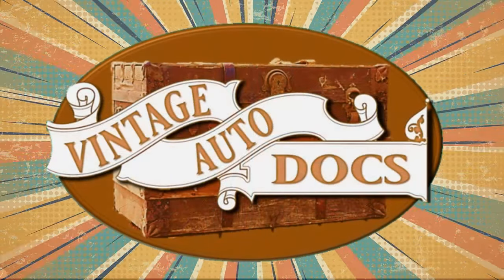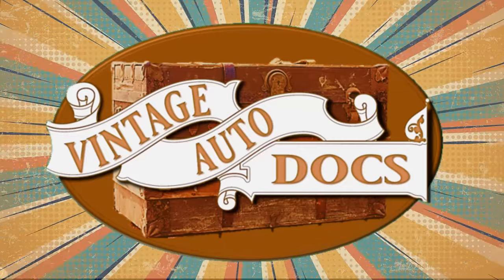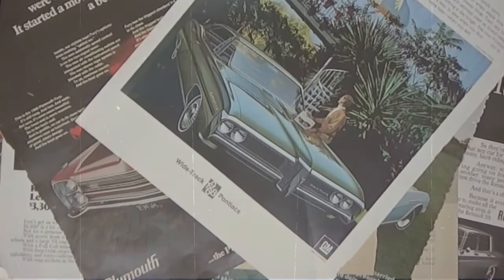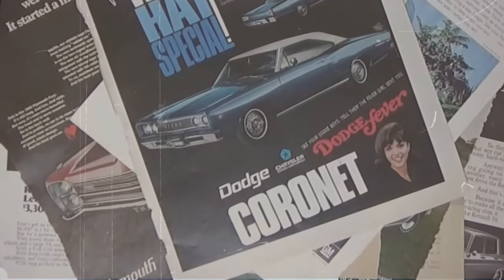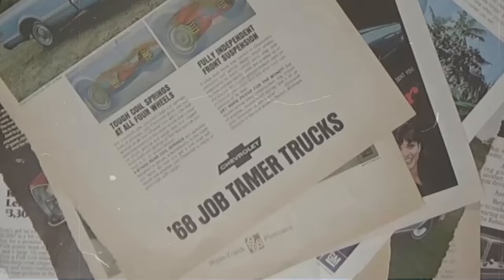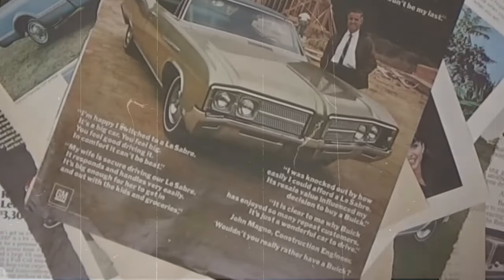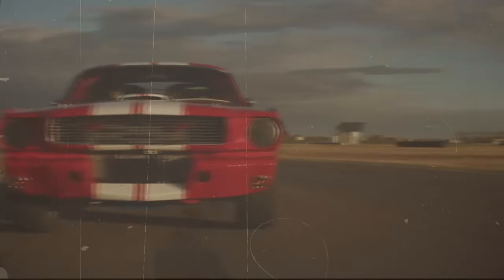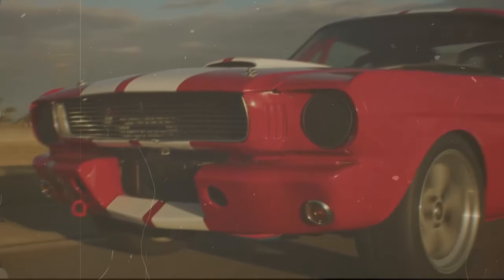Welcome to Vintage Auto Docs. Get ready to take a trip back in time as we explore a treasure trove of dealer brochures, newspaper ads, and other automotive memorabilia from yesteryear. Join us as we delve into the fascinating backstories behind these vintage documents, giving you a glimpse into what it was like to be a car enthusiast in the past. Your host is Bob Doering, the curator of the Vintage Auto Docs collection, and he can't wait to share these incredible pieces of automotive history with you. Get ready to rev your engines and step into a world of automotive nostalgia.